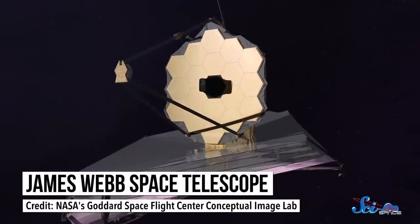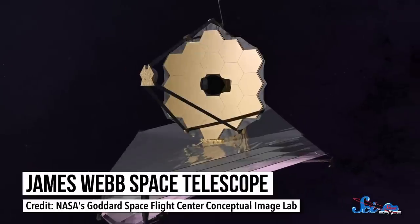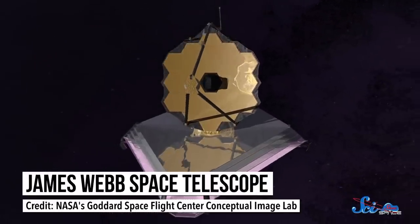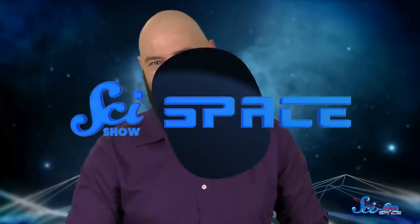Next-generation telescopes like the James Webb Space Telescope will be able to look for volcanic eruptions by detecting small particles in a planet's atmosphere. This wouldn't guarantee tectonic plates are active, but it would be some nice, strong evidence. Extraterrestrial life isn't easy to find, but the search for extraterrestrial moving plates could help point us in the right direction.